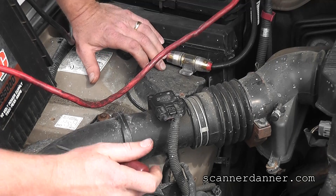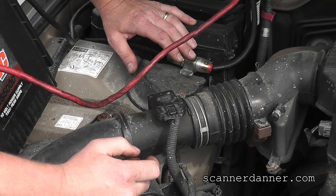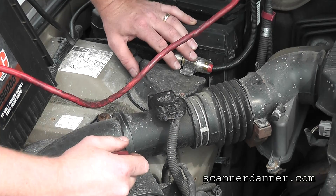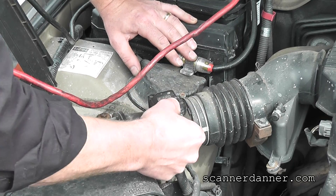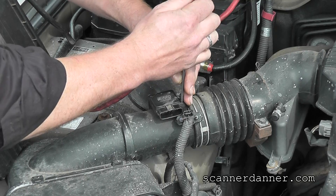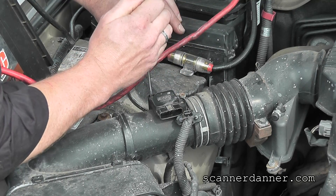We're staying low tech here — no reason to do any back-probe testing or scope testing on this MAF. I'm just going to unbolt it and take a look at it. Key's off right now, so unplugging it is not a problem. I'm starting here because of what I saw with the trim numbers.